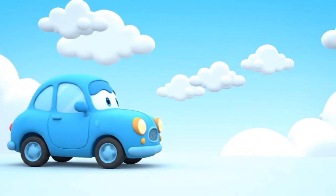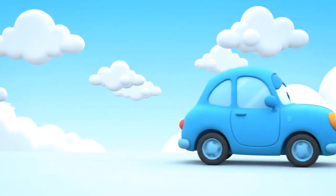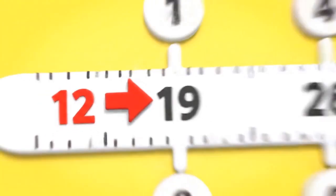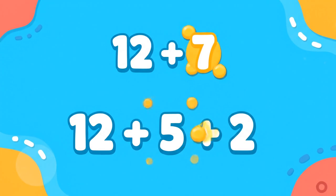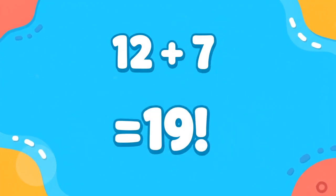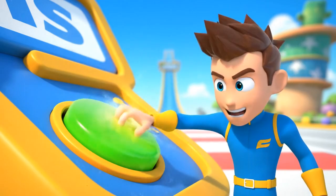Great job! Let's slow down and breathe for a second. Now, twelve plus seven — bigger jump incoming. Break it down: twelve plus seven equals twelve plus five plus two, which equals nineteen. Shortcut alert — big jumps make it faster!